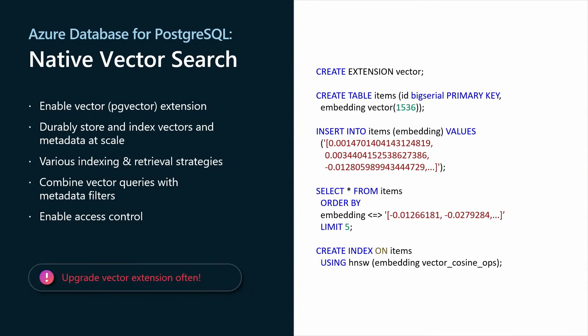For Postgres, we have native vector search. You enable it via the vector extension known as PGVector on GitHub. All you need to take advantage of native vector search in Azure Database for Postgres is to enable the vector extension, which allows you to store, index, and query vectors out of the box. Having your vectors stored directly within the database alongside your relational data opens the door to combined queries — it's not just a vector-only database. Row-level security applies out of the box. In the code window, you create the extension, create a table, and set the embedding vector size — 1536 is the standard for Azure OpenAI embeddings.